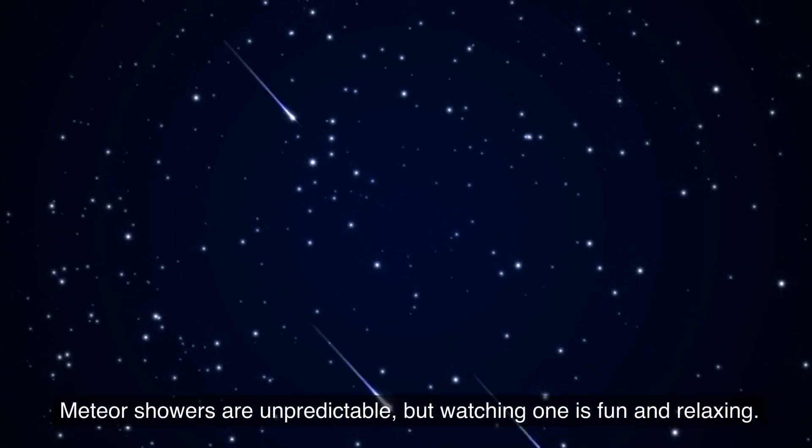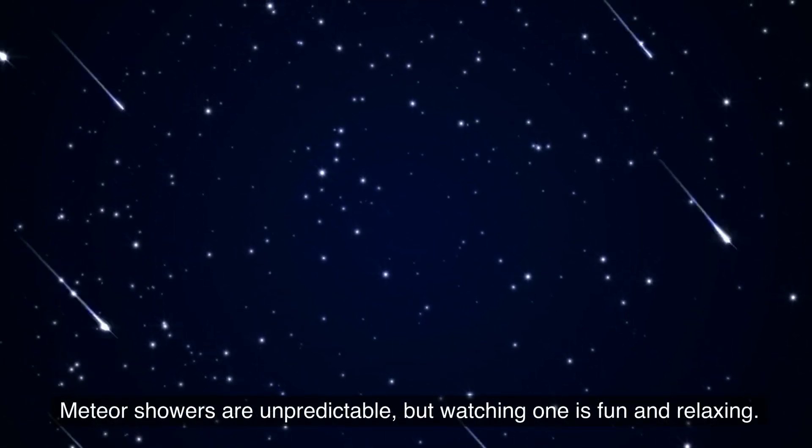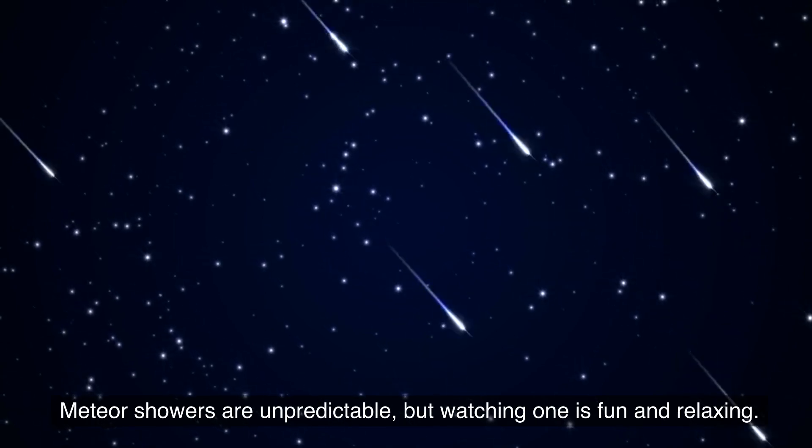Hi, this is Marcy of EarthSky. Meteor showers are unpredictable, but watching one is fun and relaxing.